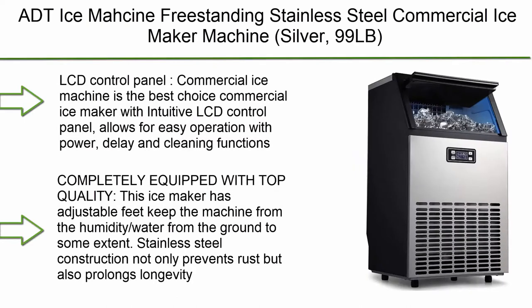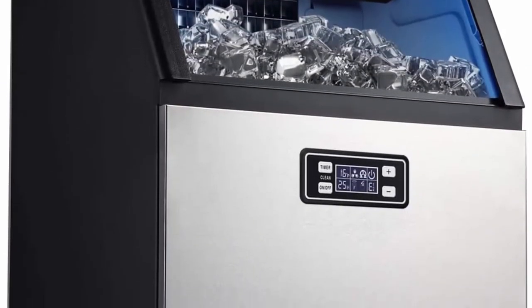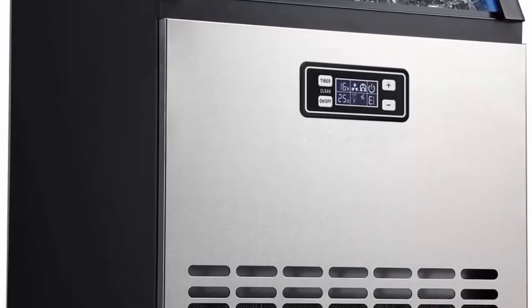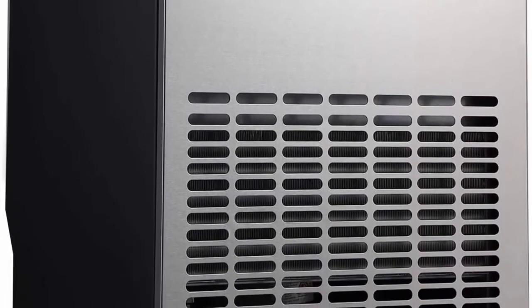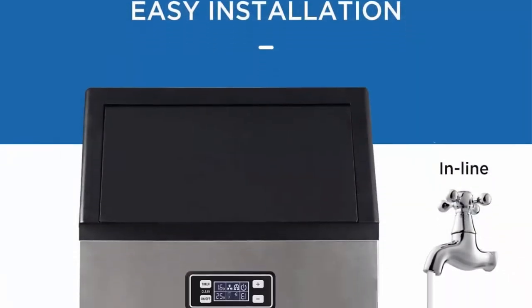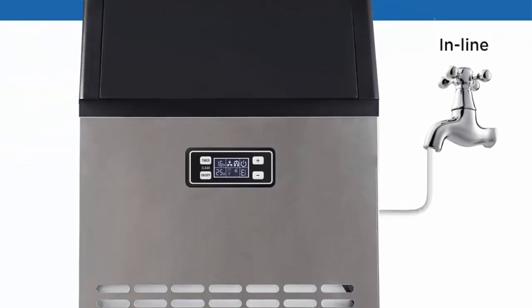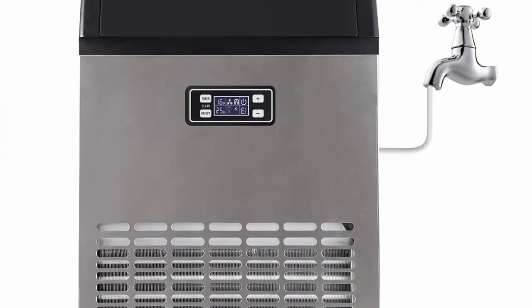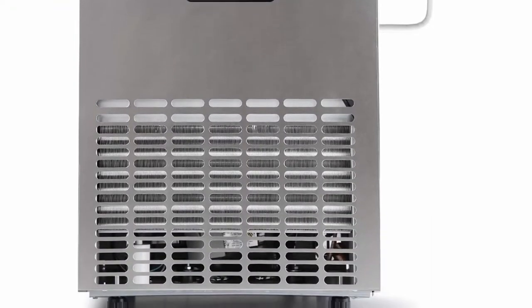At number 10: IceMossine Freestanding Stainless Steel Commercial Ice Maker Machine Silver. The 99LB LCD Control Panel Commercial Ice Machine is the best choice commercial ice maker with an intuitive LCD control panel, allowing for easy operation with power, delay, and cleaning functions. The intuitive indicator panel lights up when the bin is full or service is needed. Fast ice making: this commercial ice machine makes 45 clear ice cubes per cycle in just 12 to 18 minutes, and up to 100 pounds of ice in 24 hours.